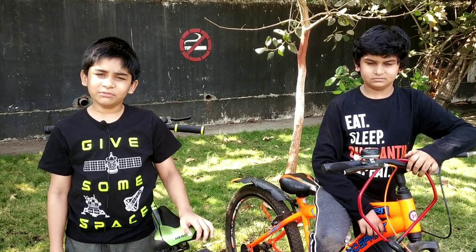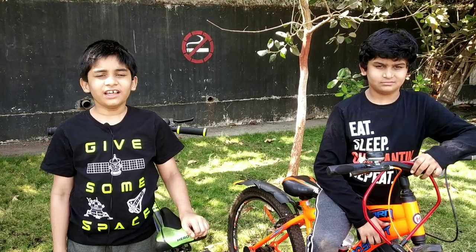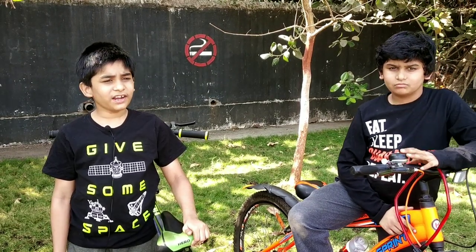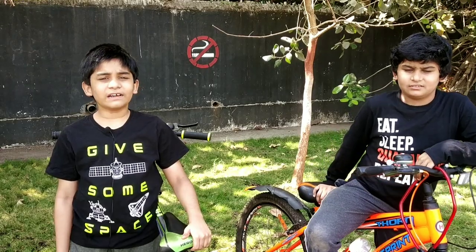Hi friends, welcome to our channel. In our gadget series, today's gadget is the bicycle. We all ride a bicycle — but is it a trick or is there science behind it? Let's find this out in this video.